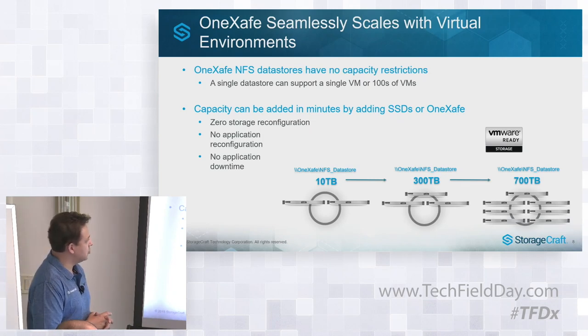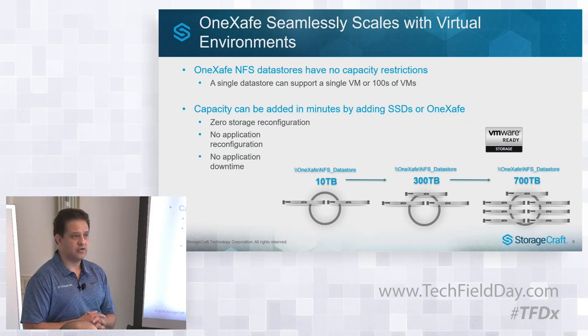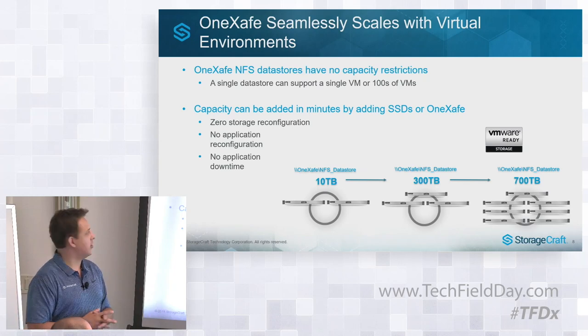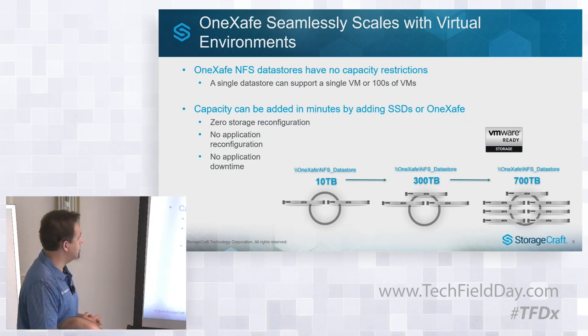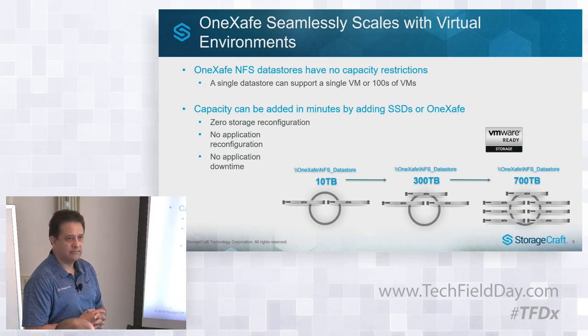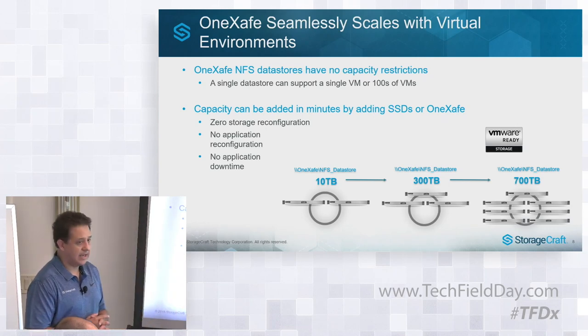Because of the scalability of the storage, we have no capacity restrictions for NFS datastores. If you have applications accessing and storing data in NFS, you can start with a couple of nodes and grow as you need — you never have to say this NFS datastore is restricted to a fixed size from the get-go. The way we've implemented our scale-out capabilities means you don't have to reconfigure applications or storage — no downtime — you can just scale out as needed.